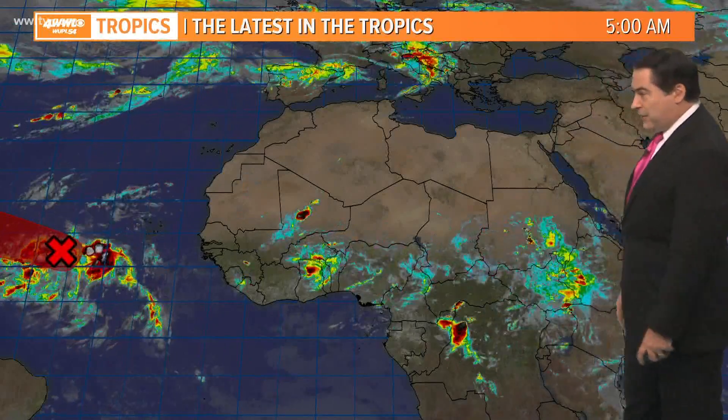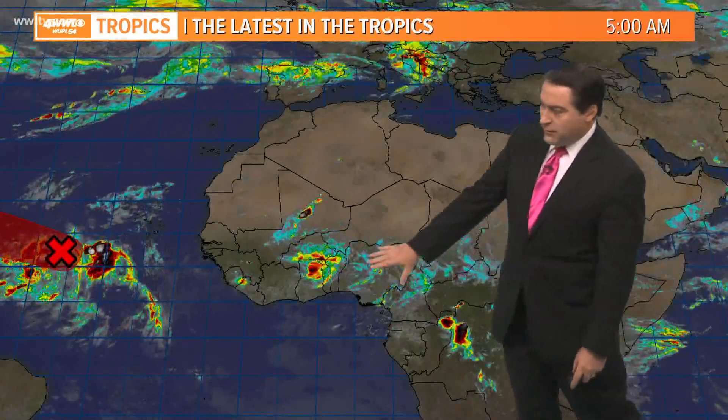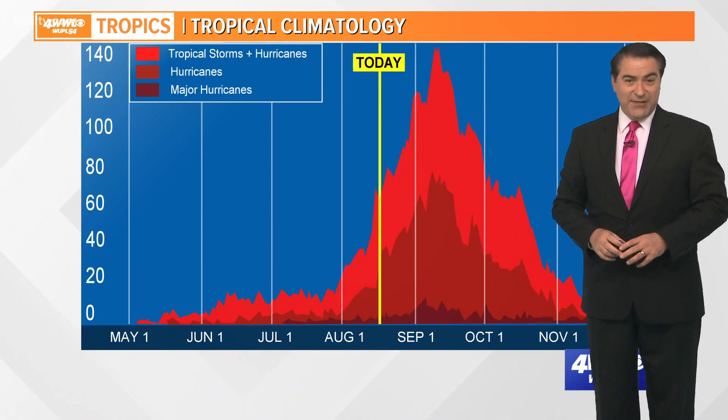Along the coast of Africa, not much at the moment other than Invest 98, but watching a few more waves moving through Africa. Models are hinting that some of these could try to develop, which is normal for this time of year because we're headed toward the peak of the season, which occurs on the 10th of September.